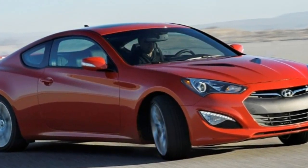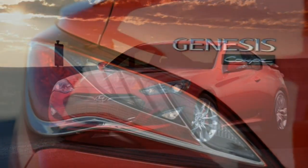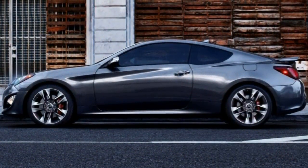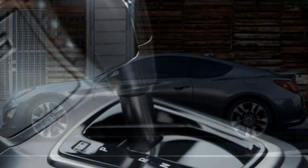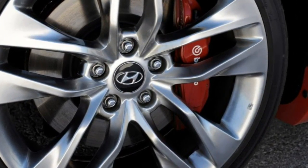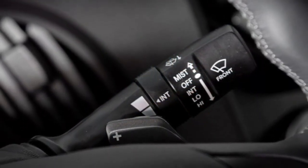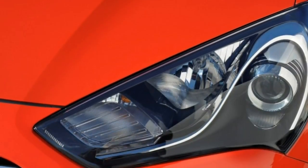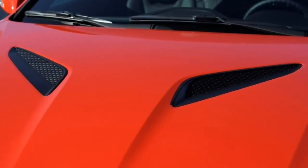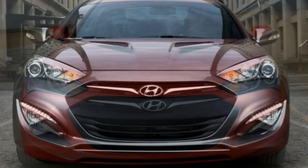The two tiny rear seats, with their scarce head and legroom, limit their usefulness to transporting the occasional small child or serving as a cargo shelf. To be fair, most sport coupes struggle in this regard, including the rival models mentioned. The trunk offers an adequate 10 cubic feet of cargo space, expandable by folding down the rear seat backs. Generally speaking, the passenger cabin sports an attractive design and decent quality materials, though a smattering of rudimentary plastics and the center stack's tacky auxiliary gauge trio remind you that this isn't a BMW 2 Series.